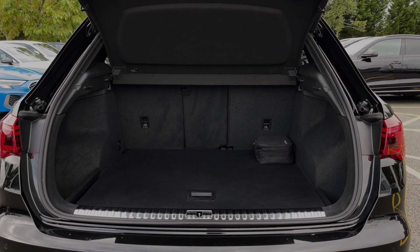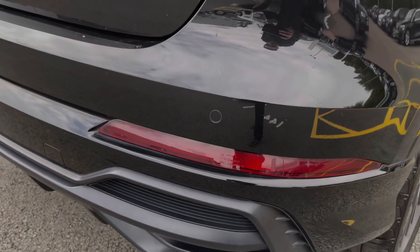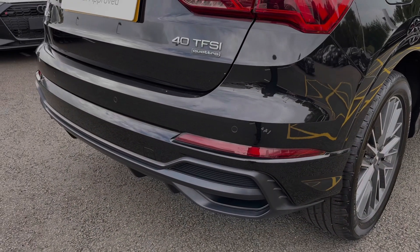The Audi Q3 does benefit from rear parking sensors, giving a clear audible indication of how close you are to any objects behind you, making parking and reversing much easier.